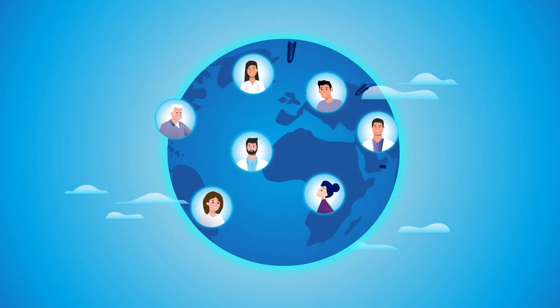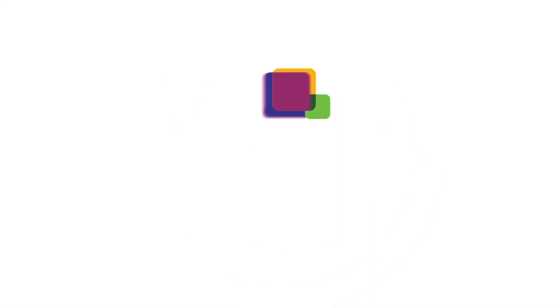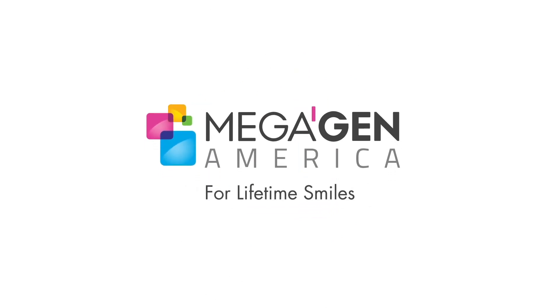Now Megagen is used and trusted by dentists in over 100 countries worldwide. Megagen never stops innovating for lifetime smiles.